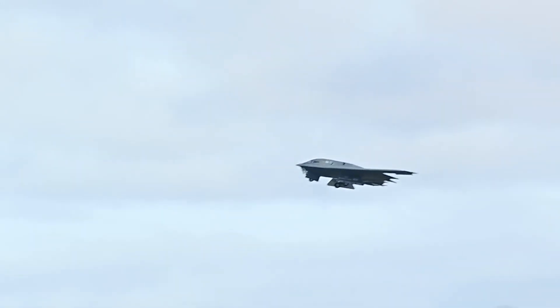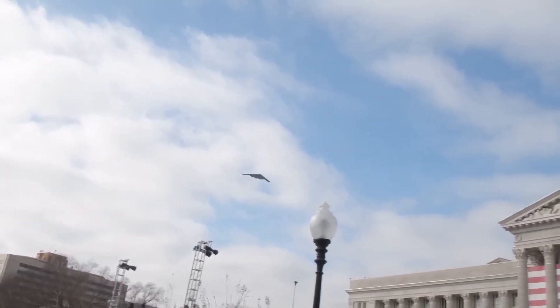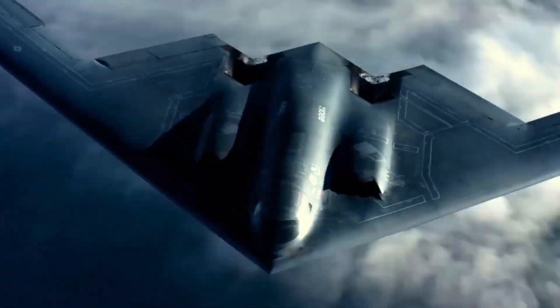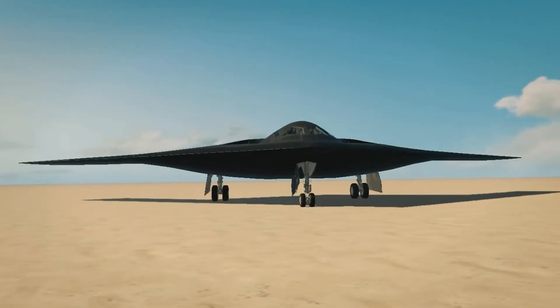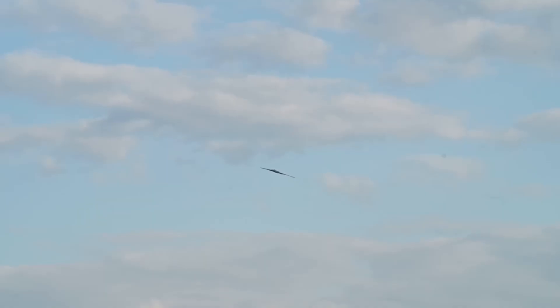A U.S. Air Force official recently commented that the emergence of these platforms is consistent with their understanding of China's strategic objectives. However, they also caution that high-end hardware requires elite training and operational mastery — skills that take years to cultivate. Still, Washington cannot afford complacency. The pace and secrecy of China's advancements underscore the urgency for the U.S. and its allies to invest in next-gen systems like the B-21 Raider, hypersonic interceptors, and resilient satellite communications. If this stealth aircraft is indeed the H-20, the world may be witnessing the dawn of a new chapter in 21st-century strategic aviation — one that puts China squarely in the league of global aerial superpowers.